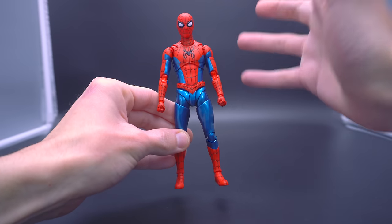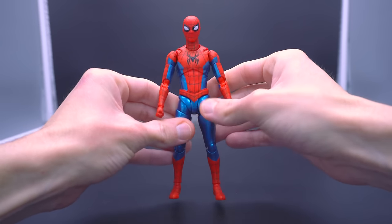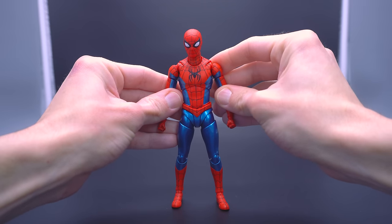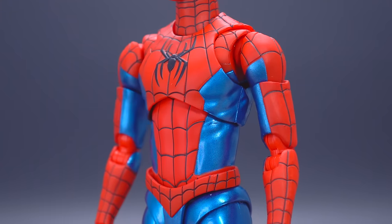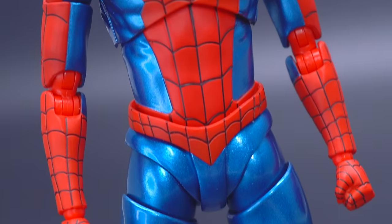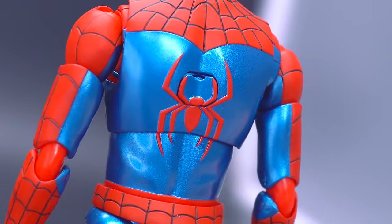With that said, Figuarts pretty much took it and shrunk it down into their specific scale — just a little over the cusp of five inches. Overall, I feel like this thing is legitimately the business. Not only do you have the proper texturing happening with the red, the spider symbol on the chest, the webbing, the lining that's actually indented into the plastic. And as much as I don't like it, that reflective quality to the blue plastic actually looks on point and very premium.